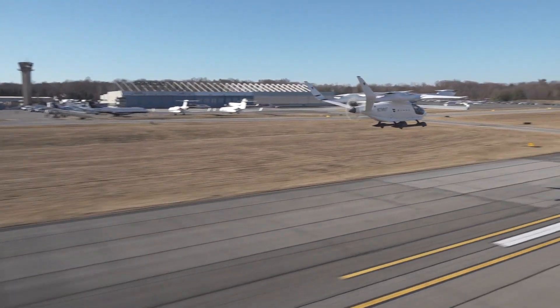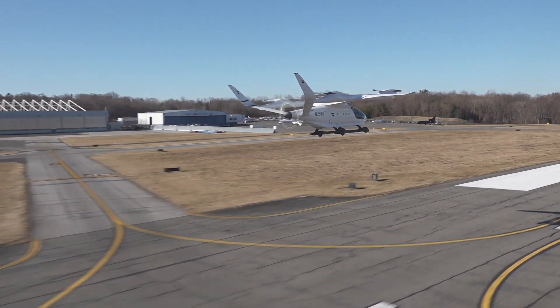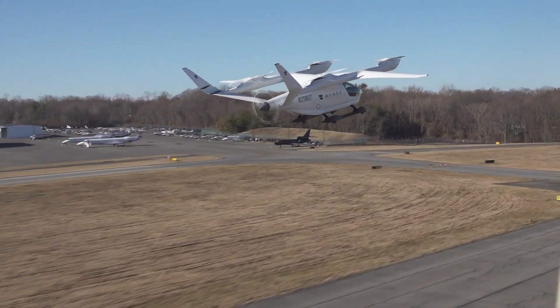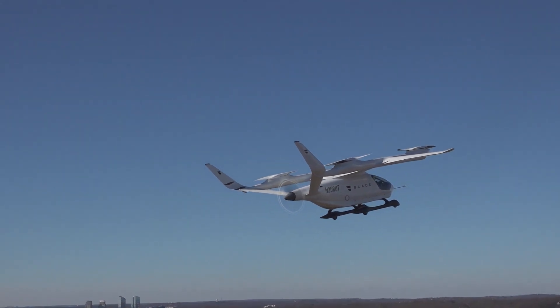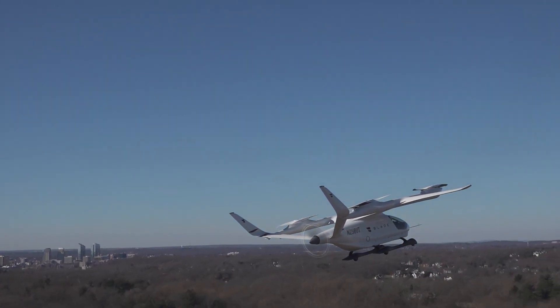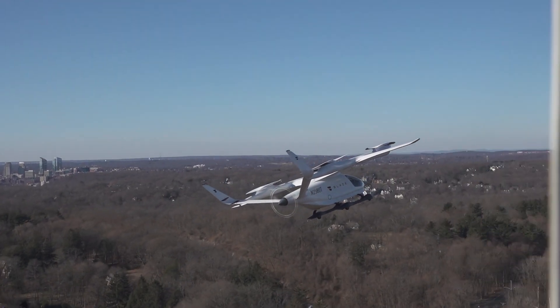The ALEA 250 aircraft flew around the airport and overflew Runway 29, past the control tower and toward the city of White Plains and out over Rye Lake. The aircraft uses four rotors on top,